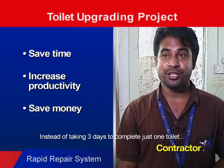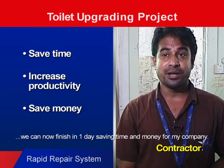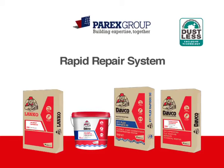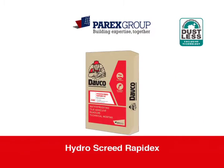Instead of taking three days to complete one toilet, we can now finish in one day, saving time and money for my company. Parex Group's rapid repair system consists of three components: Lanco NS Grout RapidX, a rapid setting non-shrink grout; Davco K11 Flex RapidX, a fast setting waterproofing membrane; and Davco Hydro Screed RapidX, a fast setting waterproofing screed.